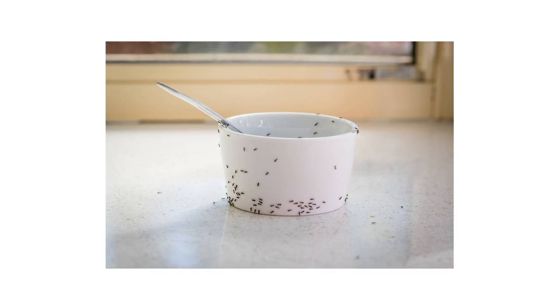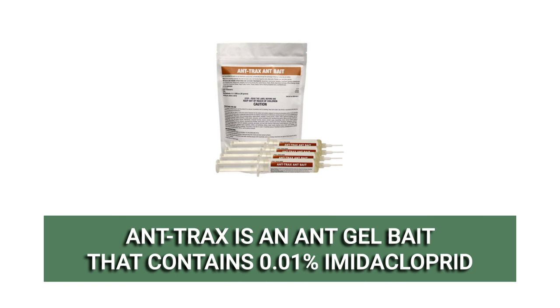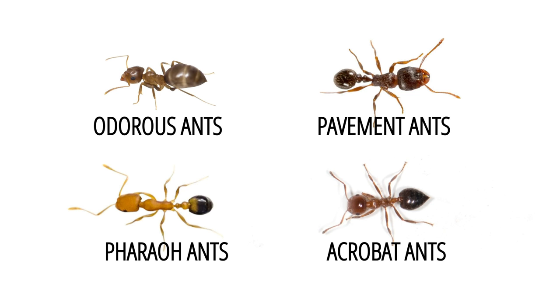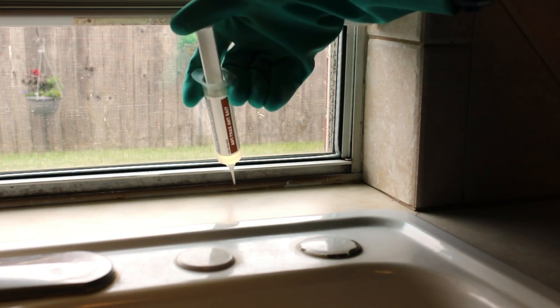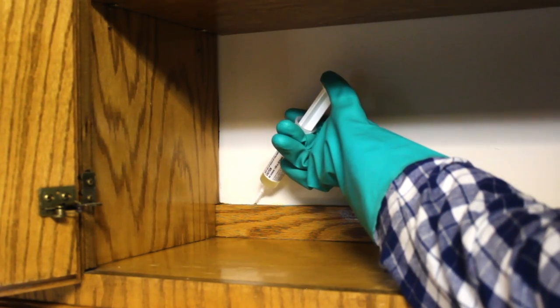Ants that invade indoors are often searching for food to share with the rest of their colony. Ant baits like Anttrax mimic the sweets that sugar ants feed on, encouraging them to spread the product throughout their nests. Anttrax is made with 0.01% imidacloprid. Use this to treat odorous house ants, pavement ants, pharaoh ants, and acrobat ants. Apply pea-sized drops on countertops, near window frames, in cracks and crevices, and near baseboards where you've seen ant activity. Space placements one foot apart and allow 7 to 10 days for the ants to consume the material and die out.